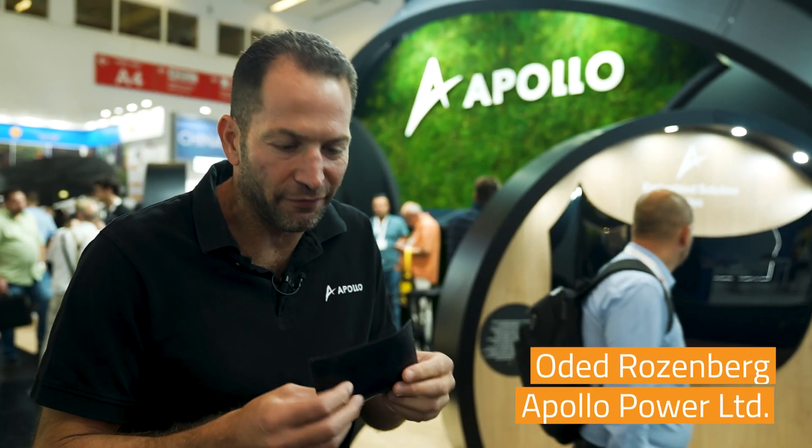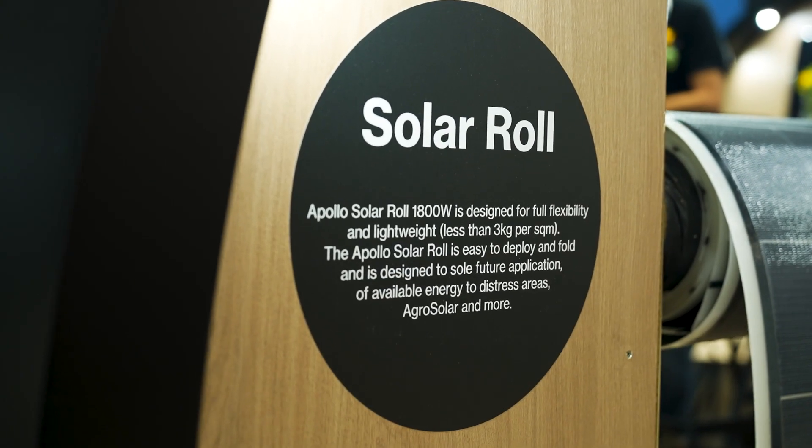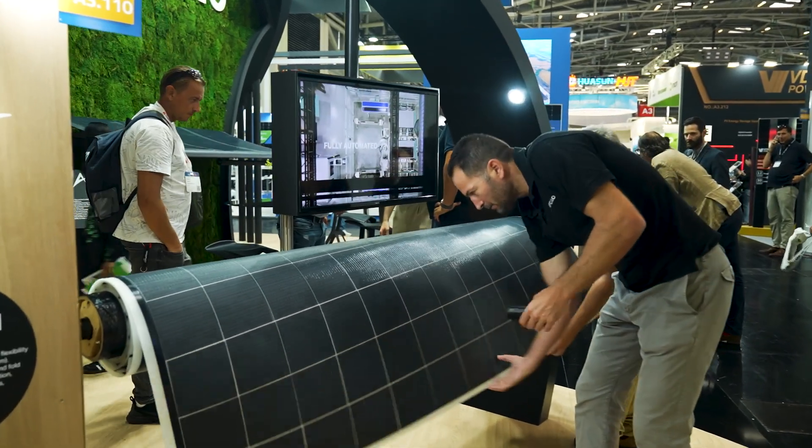For around six years we looked for the best technology for flexible solar cells, and after six years we did it. We have, I think, the best solar cells in the world — 18.3% efficient, durable, lightweight, super cheap, and we can package it any way we want.